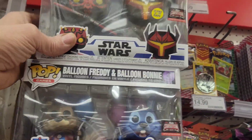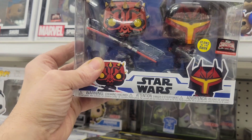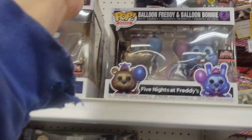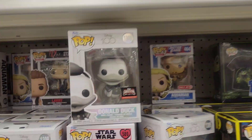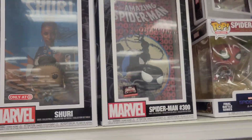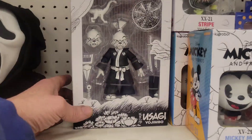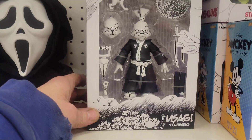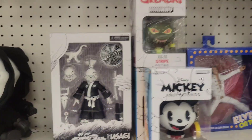They do have the two-pack of Maul and Gar Saxon — pretty cool. And they have Donald Duck Spider-Man. They do have Usagi Yojimbo so they have some of the new stuff here — three of these guys, super cool!